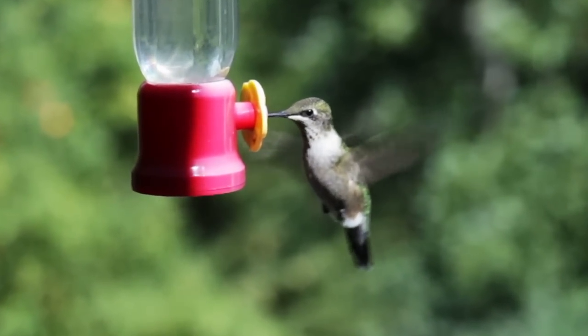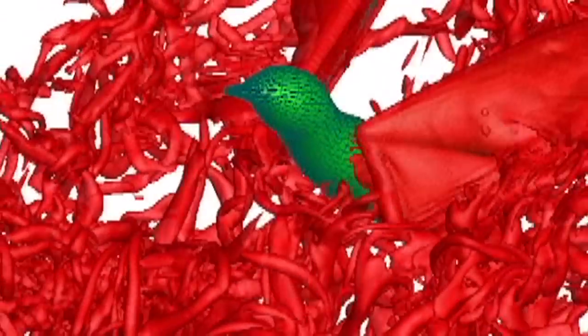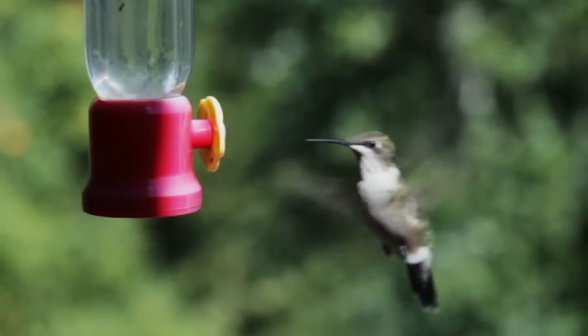Now more amazing science video. Have you ever watched a hummingbird and wondered how do they move so incredibly fast? Two mechanical engineers at Vanderbilt teamed up with a biologist at the University of North Carolina to create this supercomputer simulation. It shows hummingbirds' amazing flying skills are more akin to insects than birds.